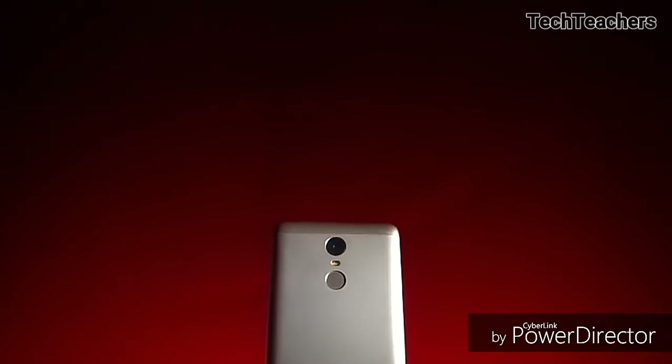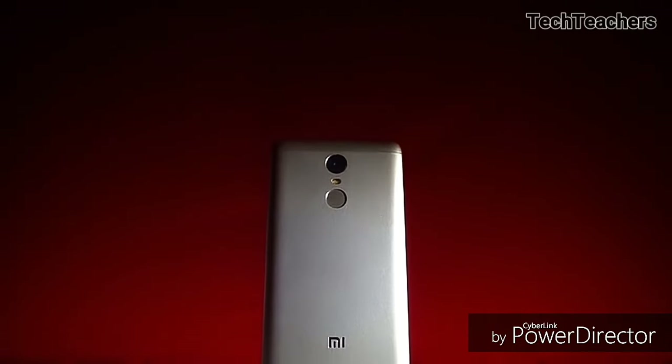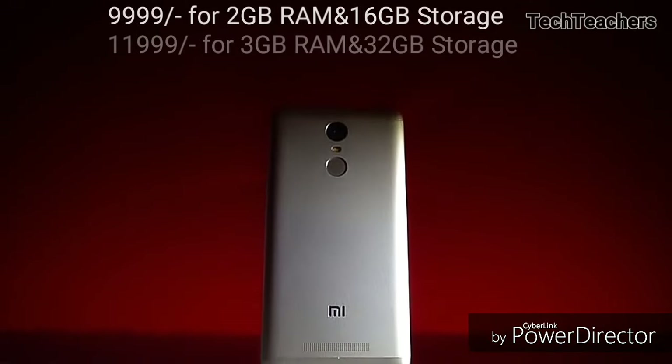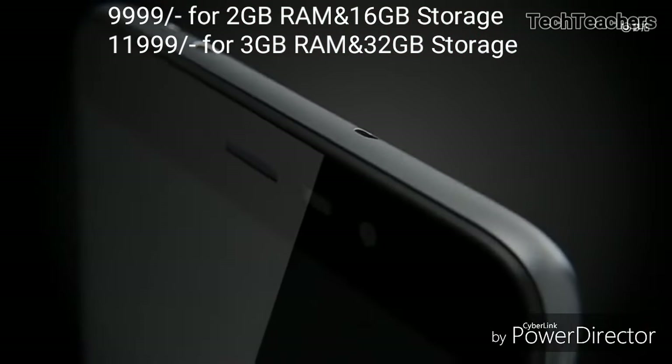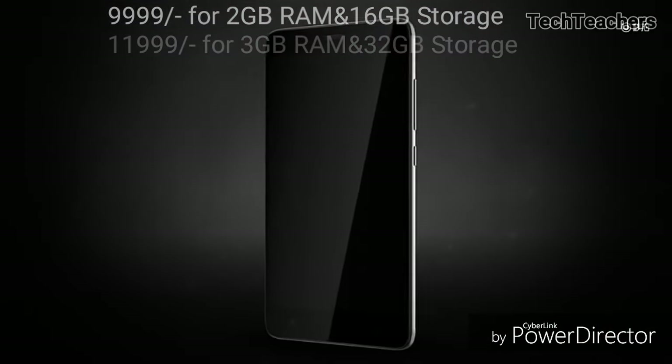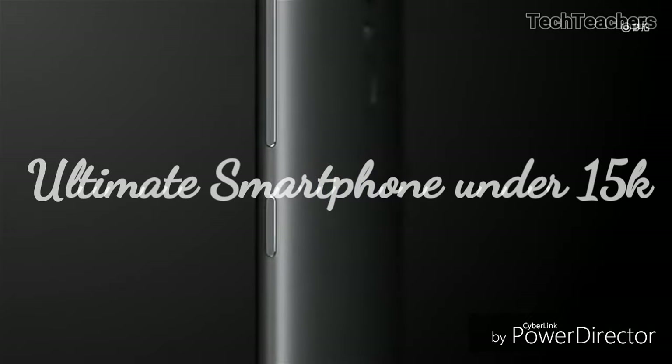The Redmi Note 3 is built out of metal, apart from the top and bottom plastic parts for antenna reception. But still, it's quite sturdy. Overall, for just 9,999 and 11,999 INR respectively, you are getting a lot more than what you can expect for the price.